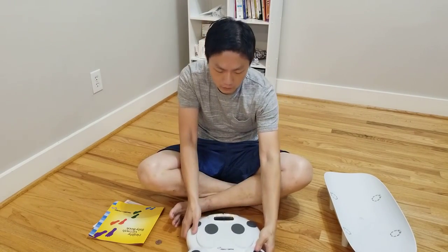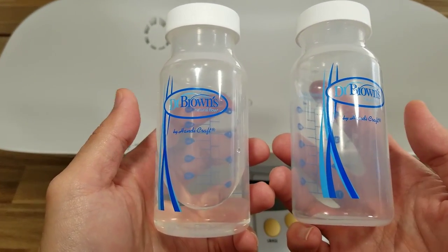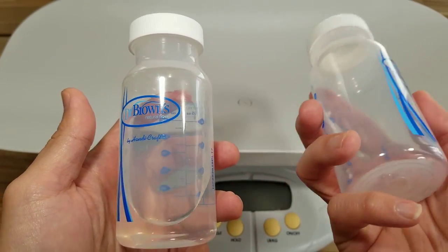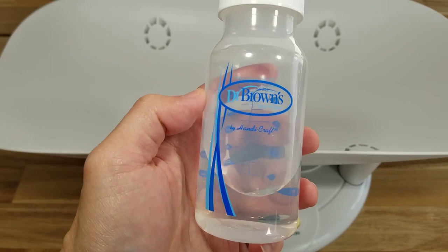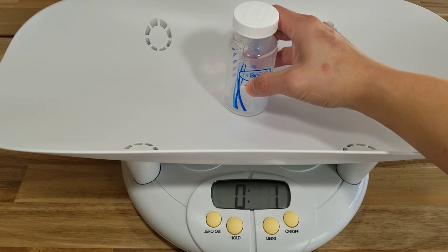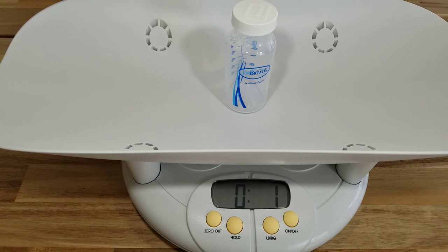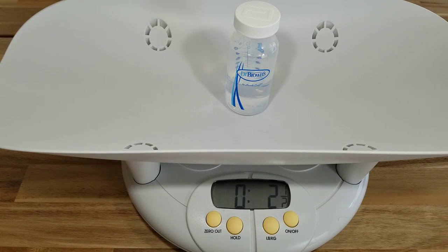I'm doing an experiment to see how accurate the scale is. I have two bottles — both the same, one with the cap on. One is empty, one has fluid. I put three ounces of water in one and want to see if this scale can measure three ounces accurately. First I put the empty bottle, which measures one ounce, and I zero it out to take away the bottle's weight. Starting off at minus one ounce, I put the full bottle on.